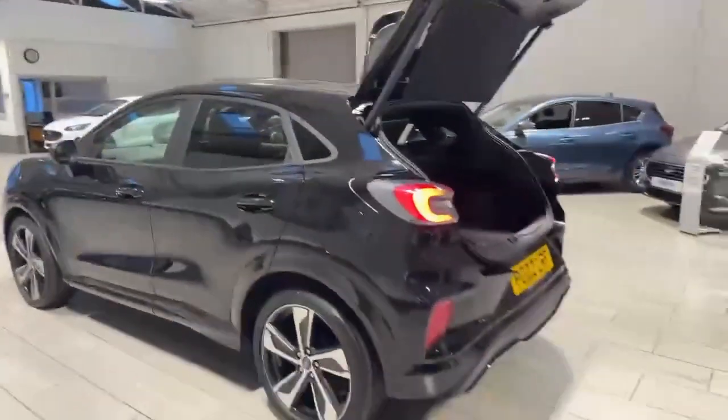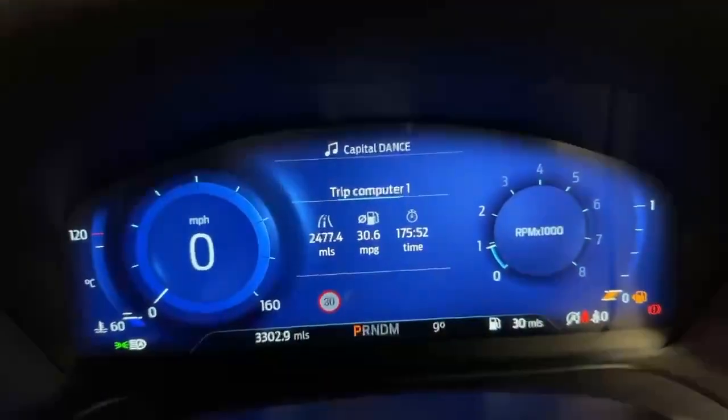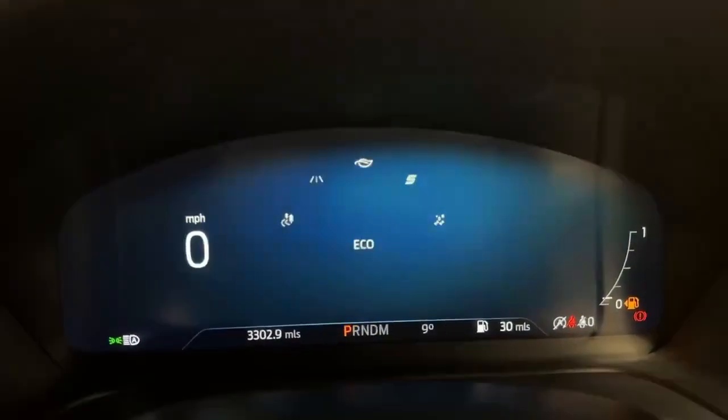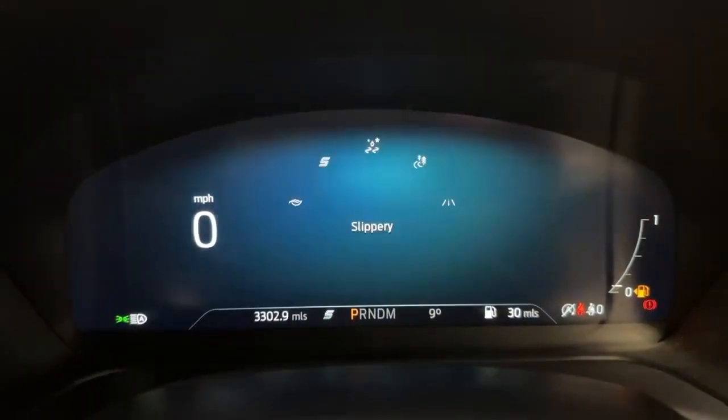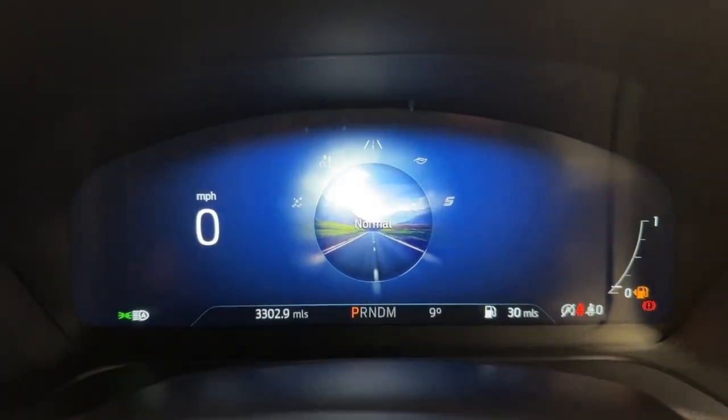So what I'm going to do now is jump inside the vehicle and show you some of the main features. As we come inside the vehicle, as you can see straight away, the car is fitted with the whole new virtual dashboard which actually changes when you change your driving mode. So if you pop it into sport, slippery or trail mode they all change the look of the virtual dashboard for you.